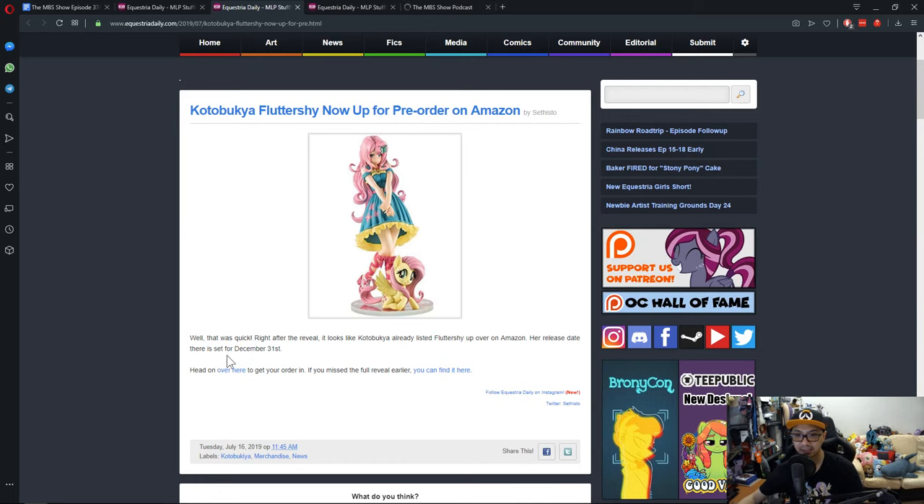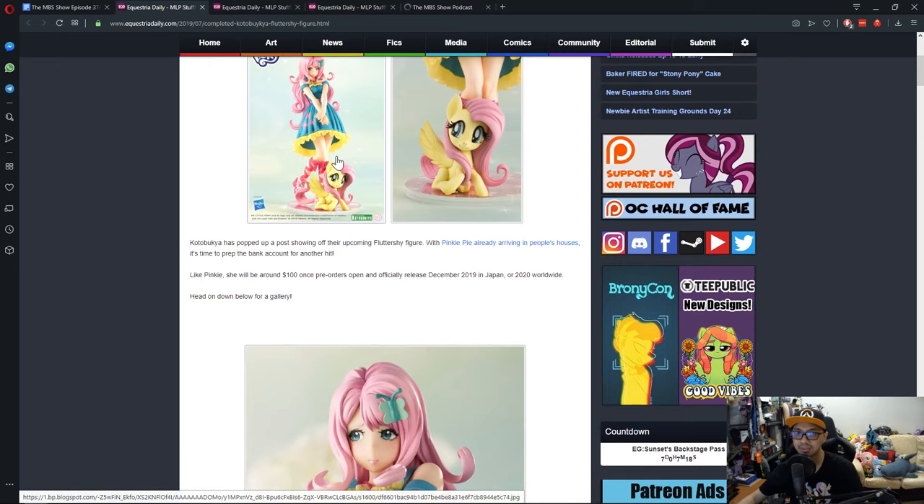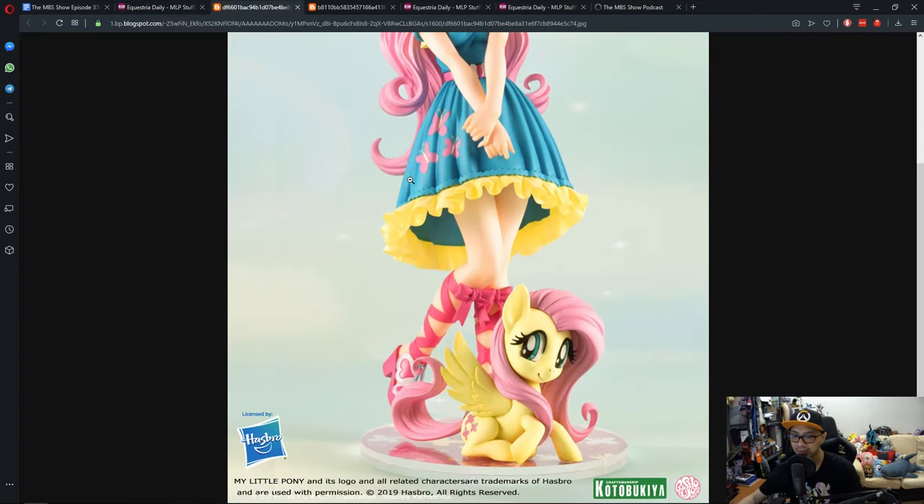The release date is set for December 31st, so it will be interesting. Looking at the pictures, they look really cool. This is one of those figures that are really, really cool — the Bishoujo series.